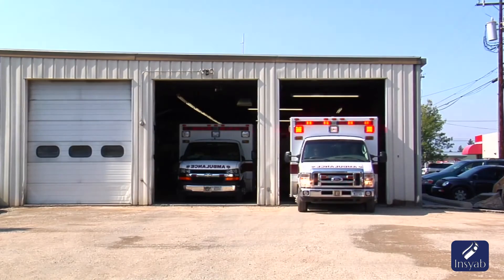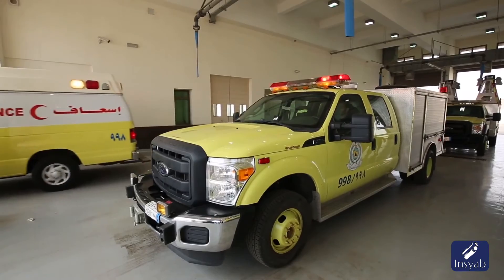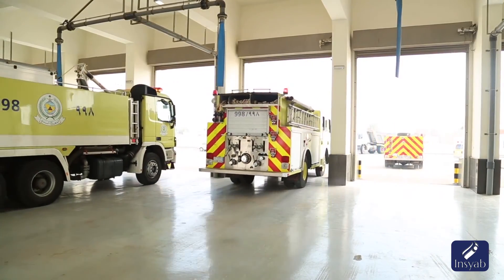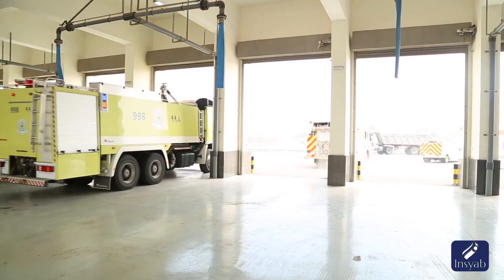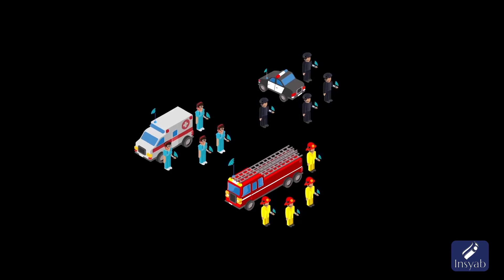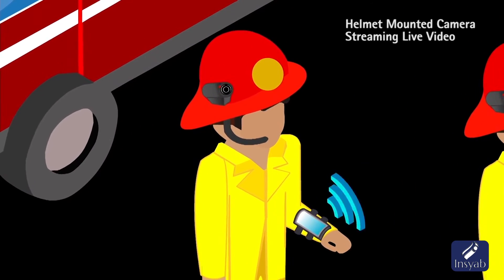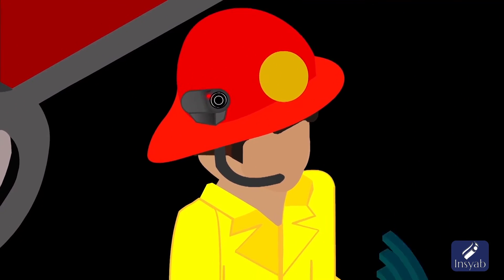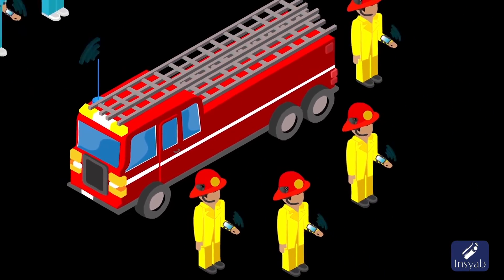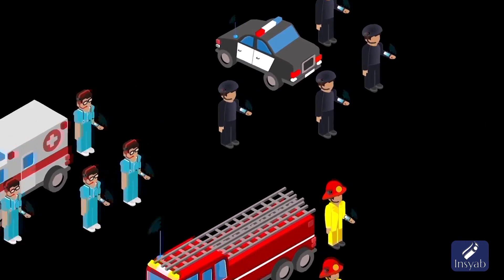One of the use cases we have been developing this technology for is public safety and first responders deployed in areas where there is no cellular coverage, or even if there is cellular coverage, in cases of disasters and catastrophes those networks might be highly congested. In that case, an ad-hoc mobile networking technology comes quite handy. Our vision is to equip public safety personnel with wrist-mounted handsets whereby they can scroll and switch between videos being streamed from other peers in the field, while also having a helmet-mounted camera that streams video to that wrist-mounted handset and then propagates the video to other peers.